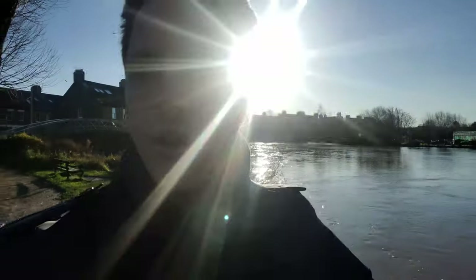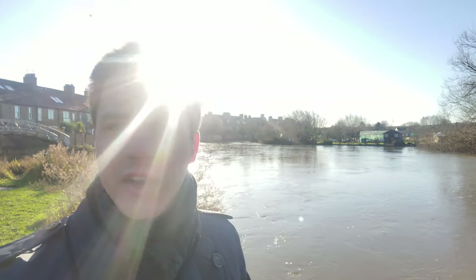And we're back where we started, at the Thames. The sun's kind of out at this point. I'm gonna go home and edit this video.